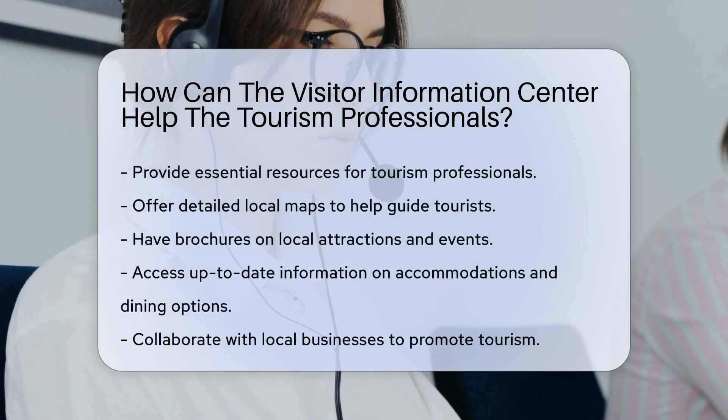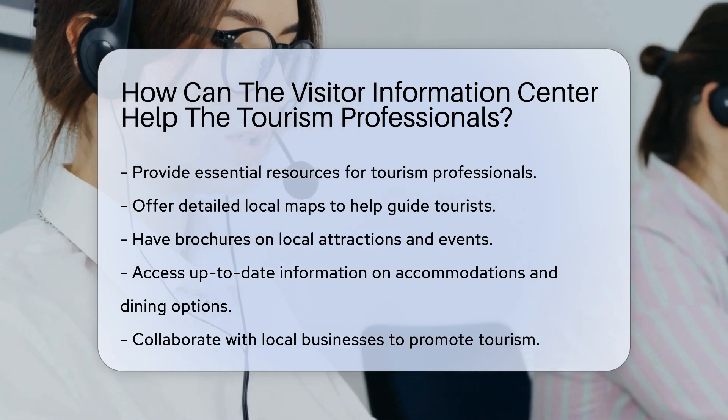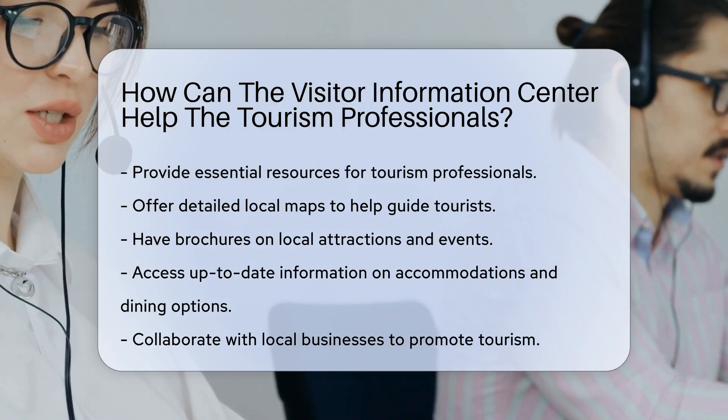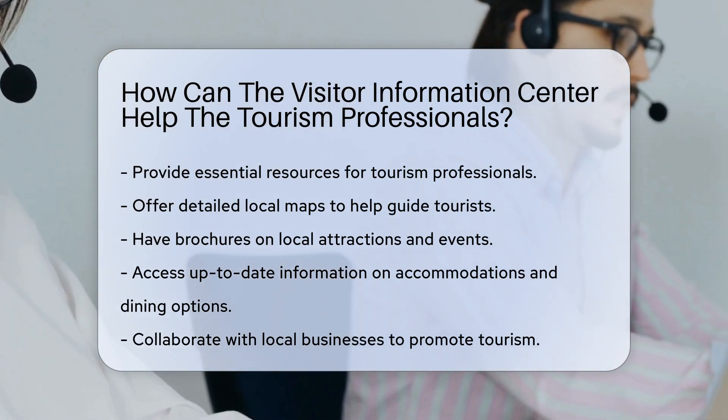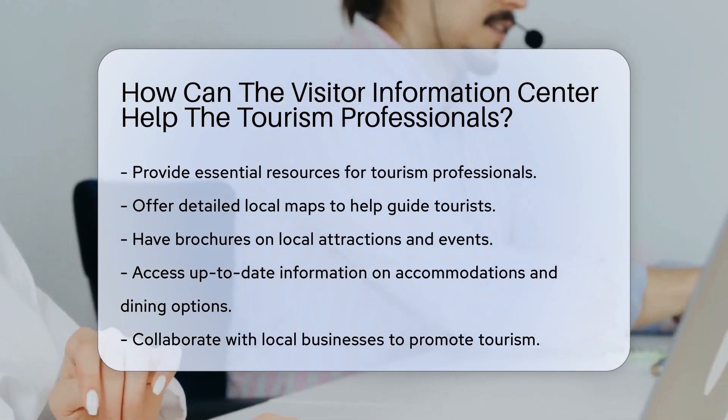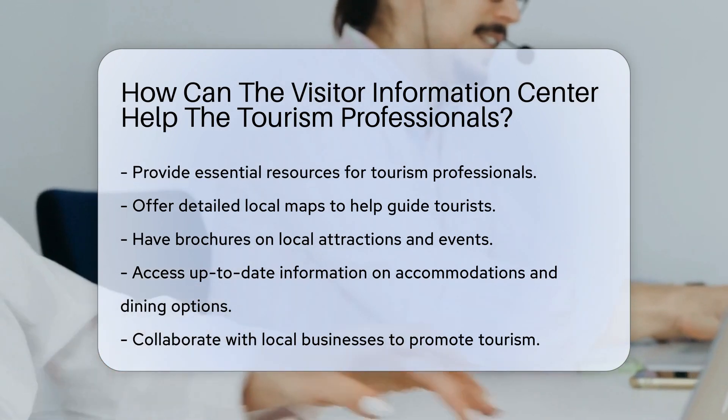Visitor Information Centers provide essential resources for tourism professionals. They offer detailed local maps to help guide tourists. These centers often have brochures on local attractions and events. Tourism professionals can access up-to-date information on accommodations and dining options.